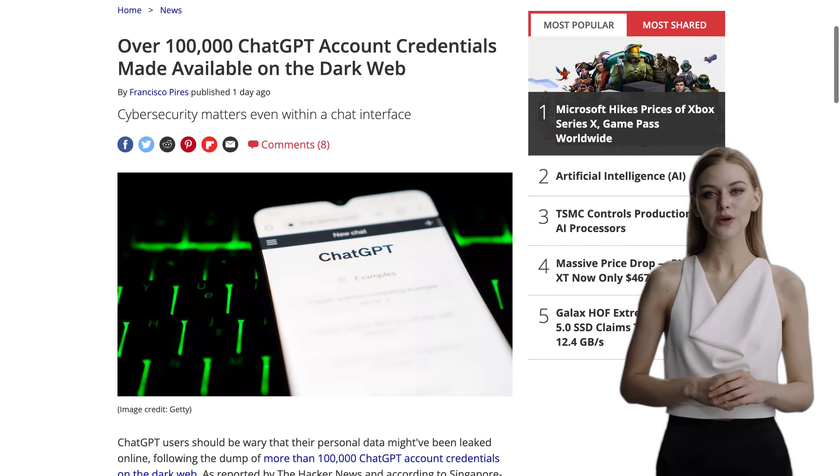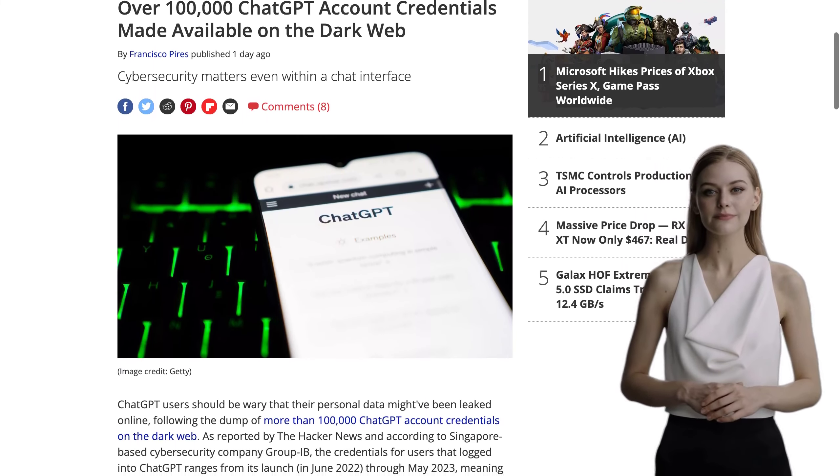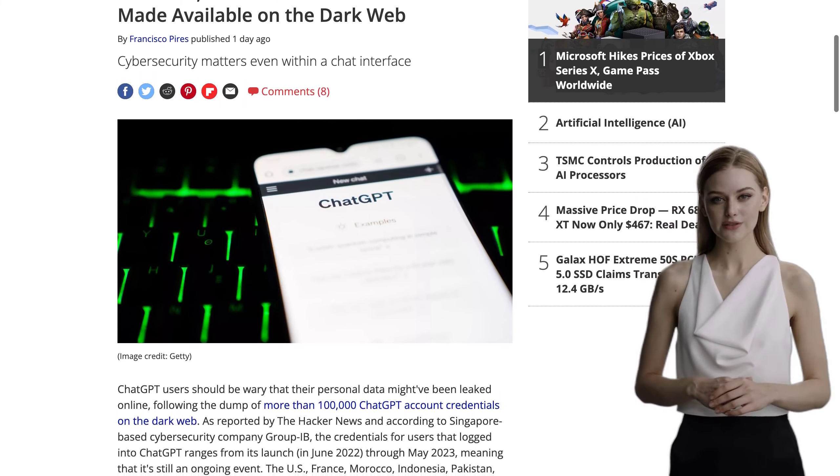Hey there, AI enthusiasts! Welcome back to our channel, where we bring you the latest news on artificial intelligence.